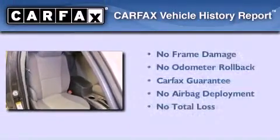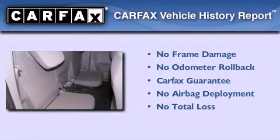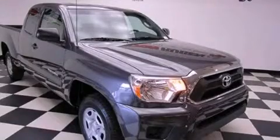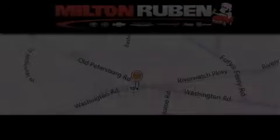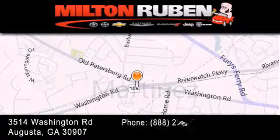Not to mention that this Toyota qualifies for the Carfax buyback guarantee. Call now to find out how you can own this breathtaking automobile. Come experience the Drive Baby Advantage here at the Milton Rubin Superstore.